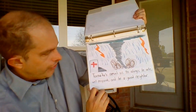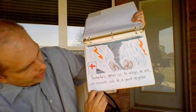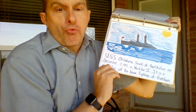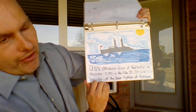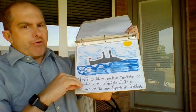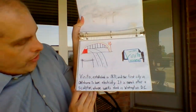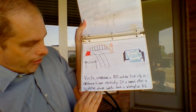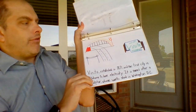T is for tornadoes — my children don't appreciate that, but oh well. Tornadoes remind us to always be safe, well prepared, and be a good neighbor. U is for the USS Oklahoma, sunk at Pearl Harbor on December 7, 1941 in World War II — a reminder of the brave fighters of freedom. V is for Vinita, established in 1871 and the first city in Oklahoma to have electricity. It is named after a sculptor whose works stand in Washington, D.C. Pretty cool.